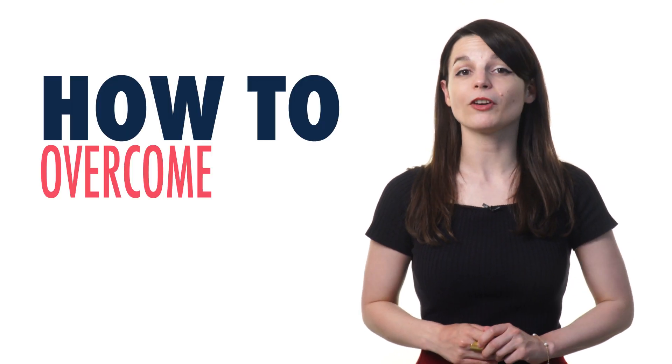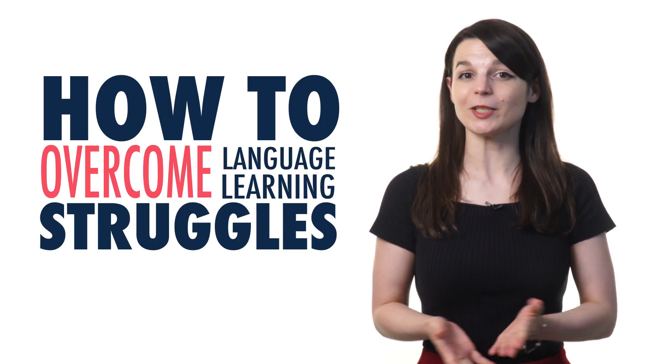If you're learning a new language, there will be times when you'll struggle with the lesson, when you won't fully understand what you've learned, when you'll be in a rut, or when you just won't feel like you're making any progress. And that's totally normal! In this video, you'll learn what to do if you're not learning, and how to overcome language learning struggles.